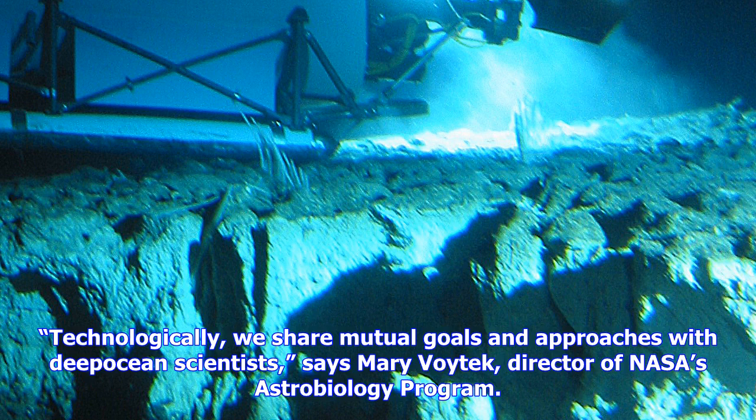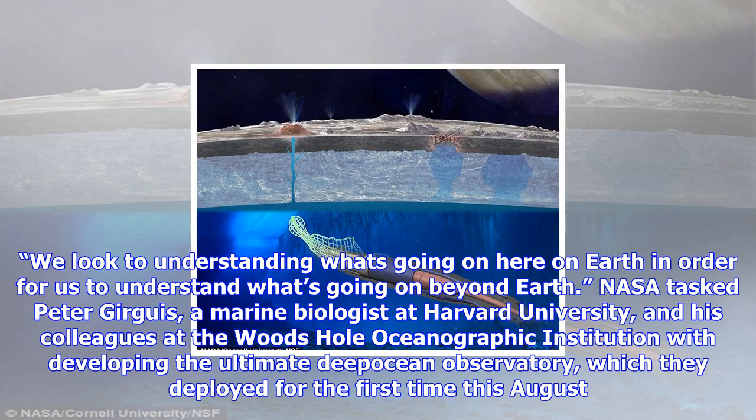Their observatory, a deep ocean lander appropriately named The Abyss — for Autonomous Biogeochemical Instrument for In-Situ Studies — is a portable seafloor platform capable of powering and supporting a combination of devices for taking measurements in the deep ocean. It is controlled wirelessly from the surface using an optical modem.